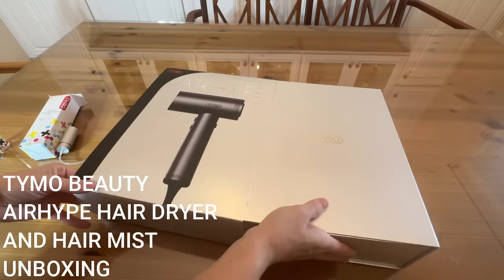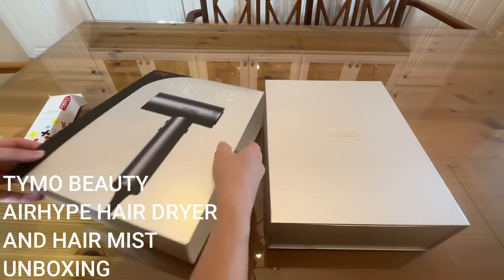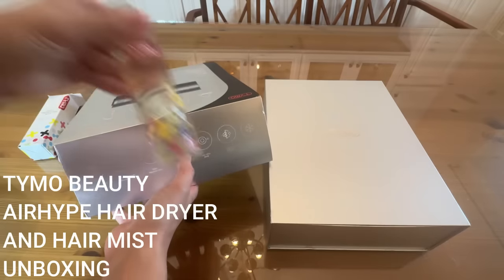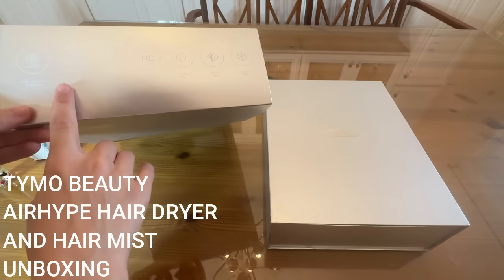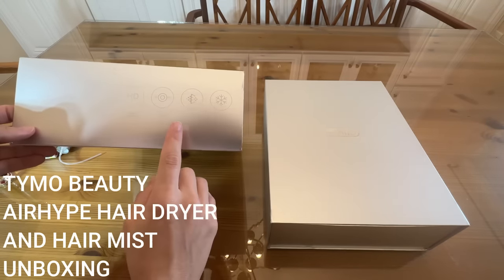It's got 110,000 RPM — so super fast — and 50 million negative ions. That's incredible. Those are the ions that are going to keep your hair nice and smooth and frizz free in conjunction with your shine protectant. It's got T sensor, smart temperature control, intelligent digital display — cannot wait to see that. Low noise like we talked about.